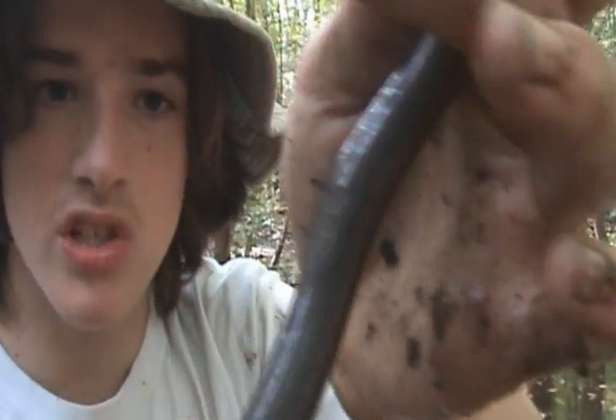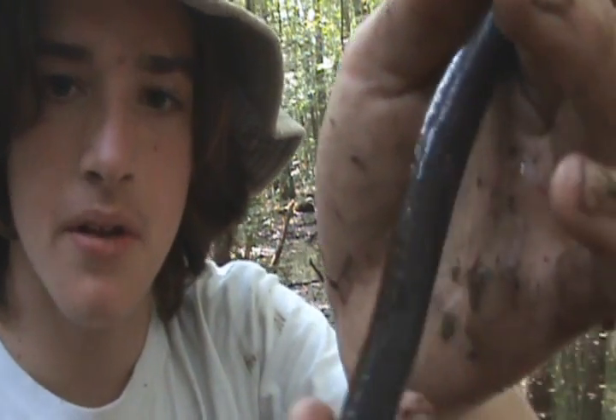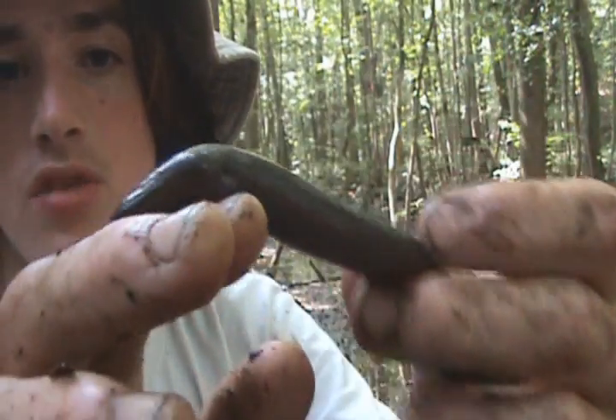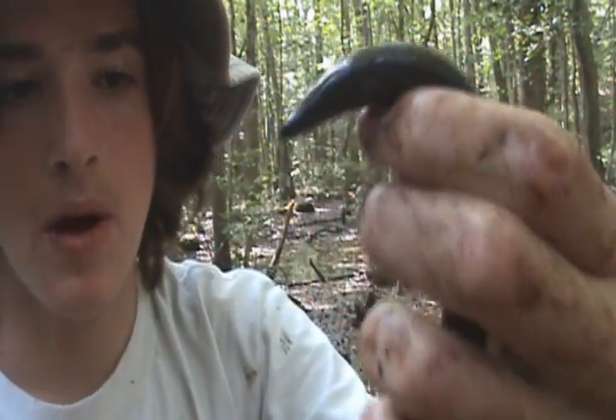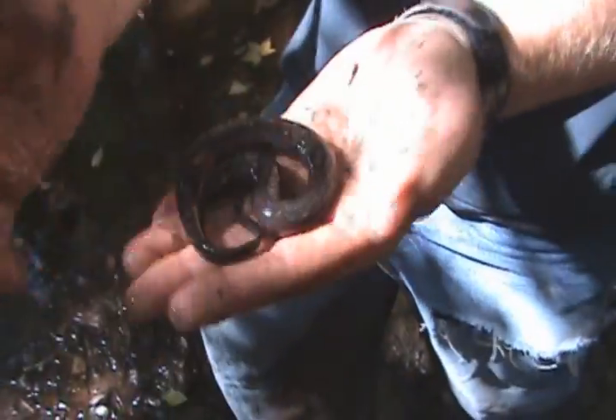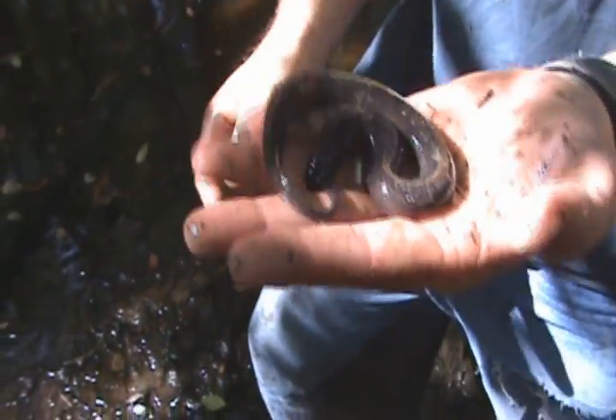The belly is plain, almost just like a salamander belly — it's a little paler. So yeah, we're probably gonna let him go after we take pictures. This isn't an adult — it's probably sub-adult I would guess.